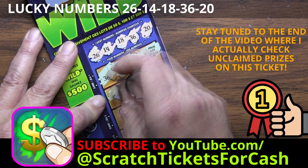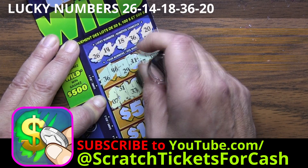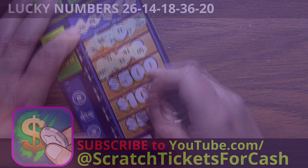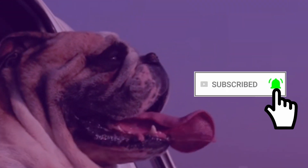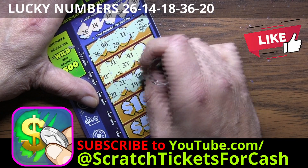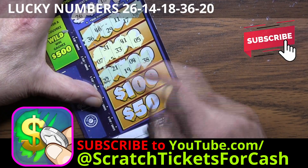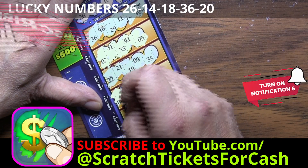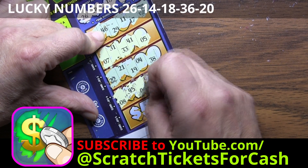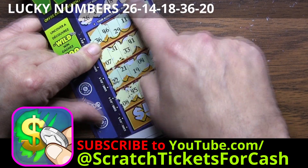Game two: 07, 31, 33, 41, 05 — nothing there. Game three: 22, 21, 19, 04, and 38 — no match there. Game four, our second-to-last chance at another win: 08, 45, 06, 43, and 44 — I don't see any matches there either.